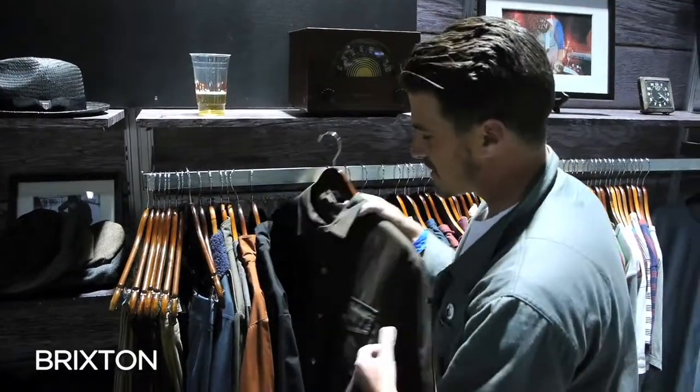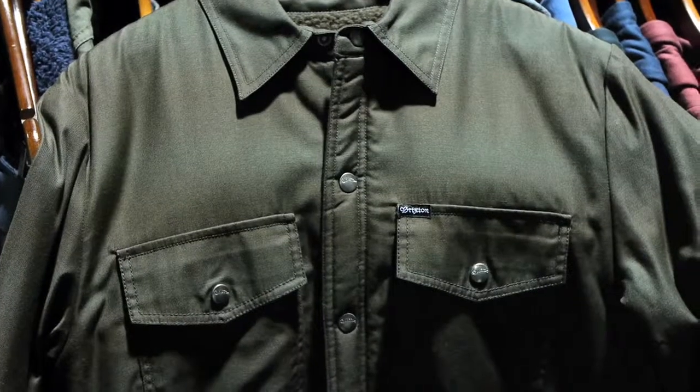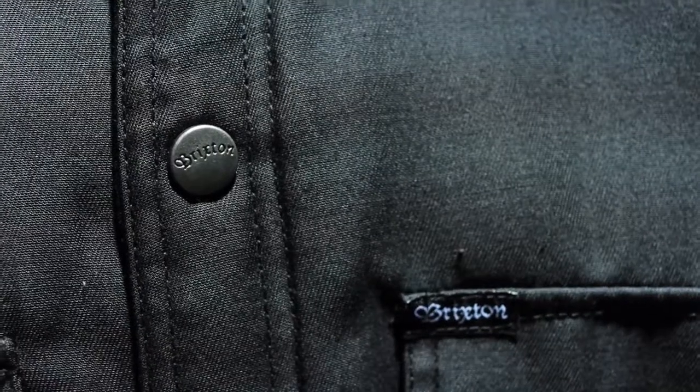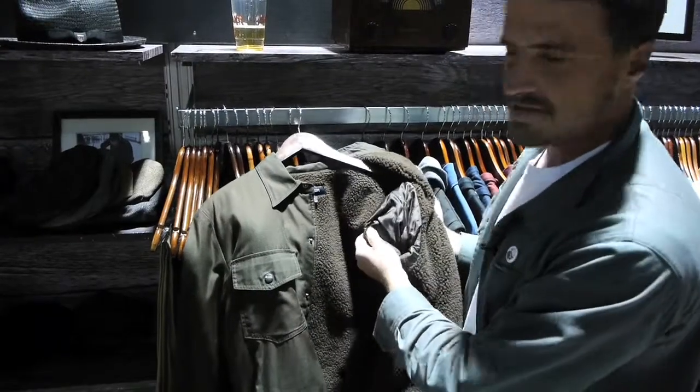I'm David Stoddard with Brixton. We just did this piece — it's called our trapper jacket. This is a cotton poly heavy duty twill button placket with a sherpa lining, and then we did a quilted polyester sleeve lining.